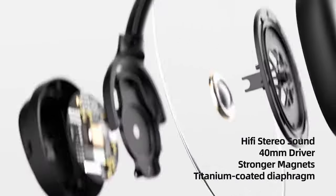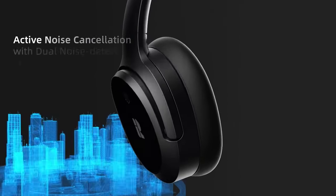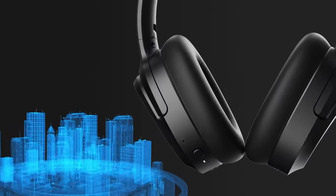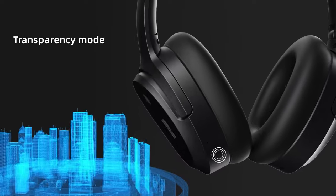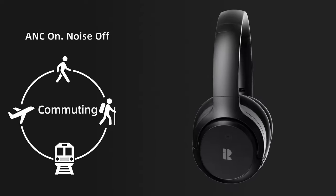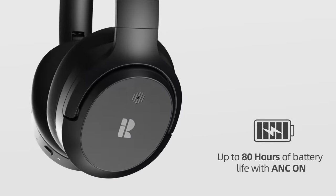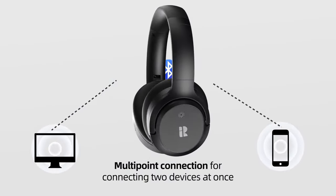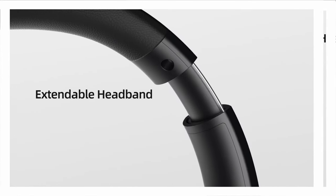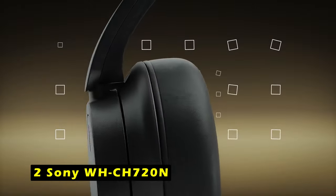The triple microphone array and VDCNN neural network ensure clear and crisp phone calls by actively identifying and suppressing background noise. The headphones' comfortable design, featuring soft ear cushions, adjustable headbands, and swivel joints, ensures a pleasant listening experience, even during extended wear. The Combi Bluetooth headphones are a premium choice for those seeking exceptional sound quality, noise cancellation, and comfort.